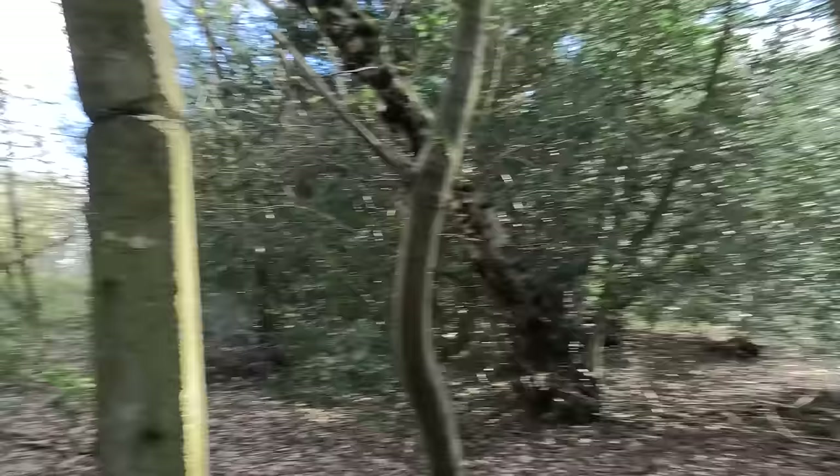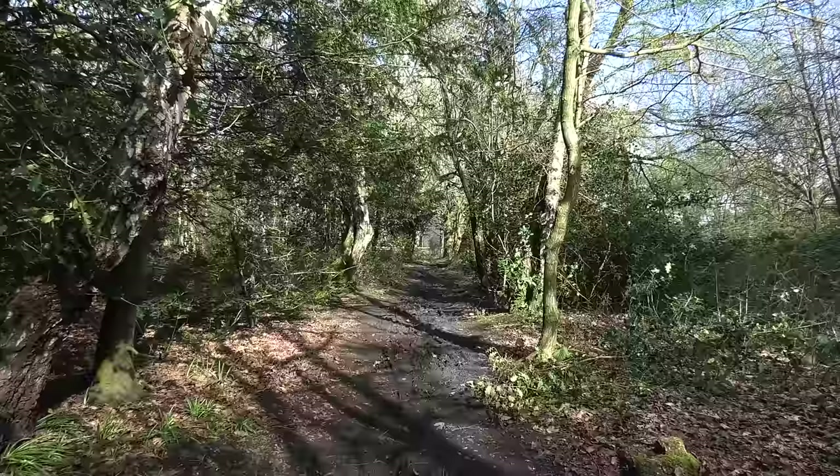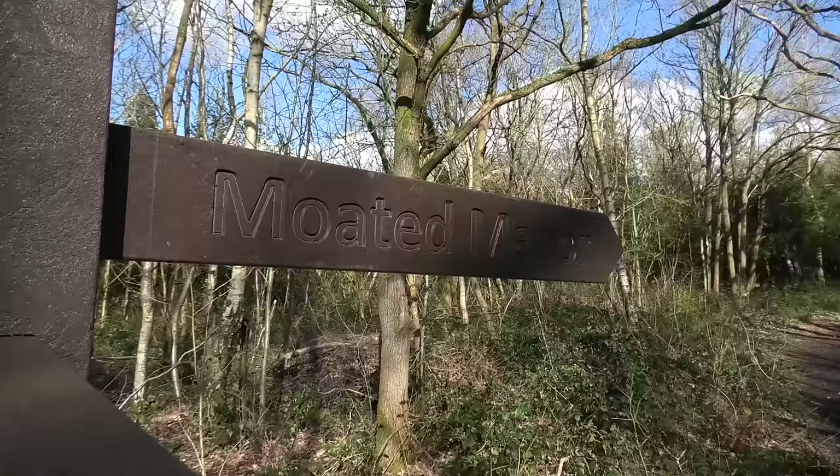I would have gone wrong back there. I feel like I should fess up — I was going in the wrong direction slightly. I would have found out pretty soon, but I used my phone to check. So it's actually this way to Scadbury moated manor house. The Scadbury nature reserve sign confirms I'm on the right path. There are no waymarkers there at all.